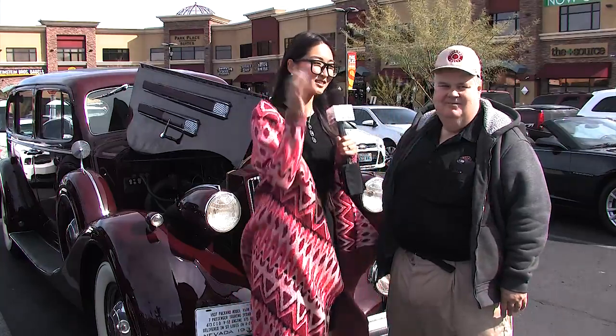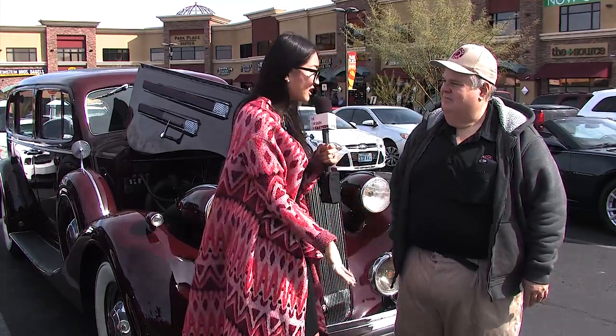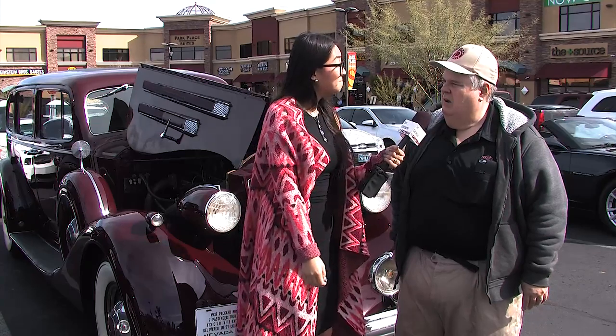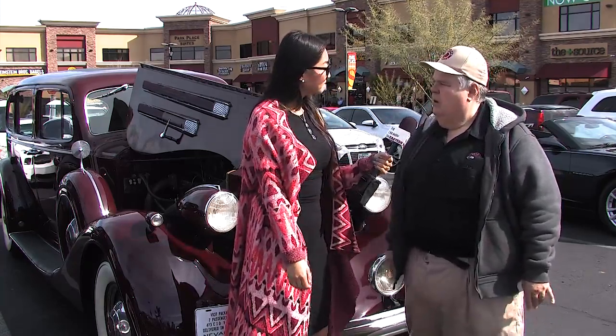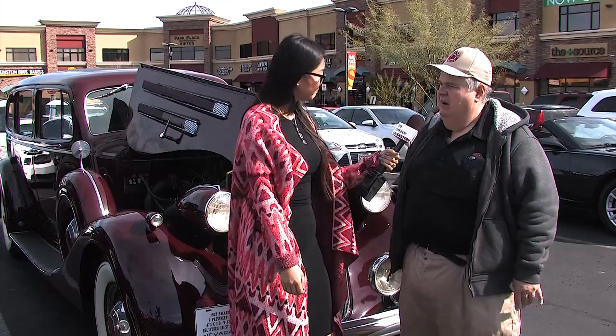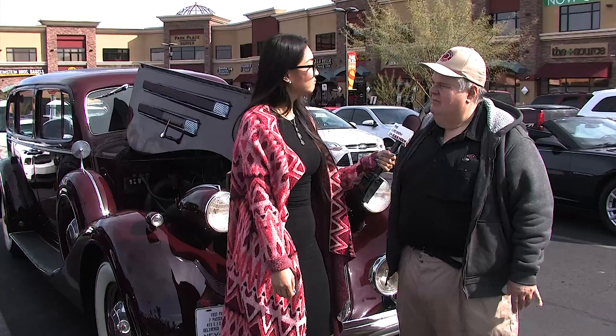For anyone possibly interested in purchasing one, look for condition. Most of these cars have never been taken apart. This one's never been taken apart other than being painted in 1990. Basically, look for a good car that's never been molested or taken apart.